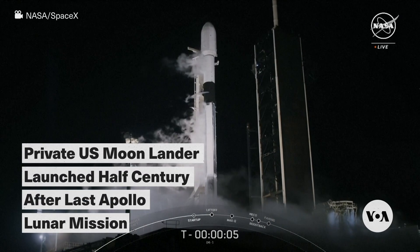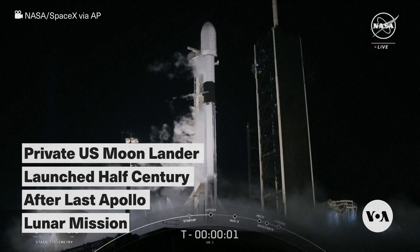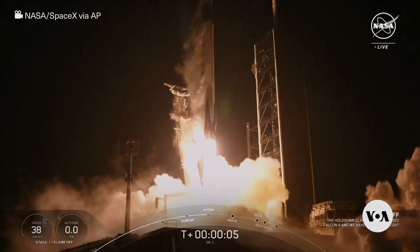Six, five, four, three, two, one, ignition, and liftoff. Go SpaceX, go IM-1 and Odysseus Lunar Lander.